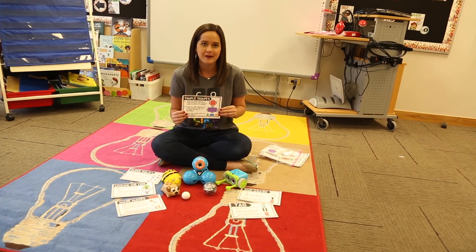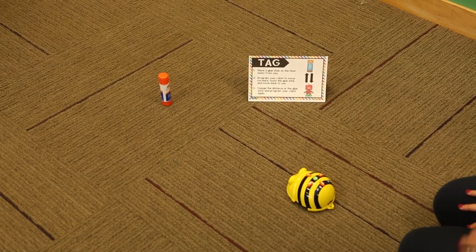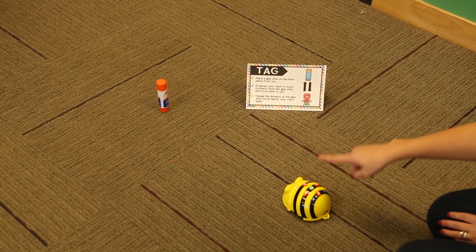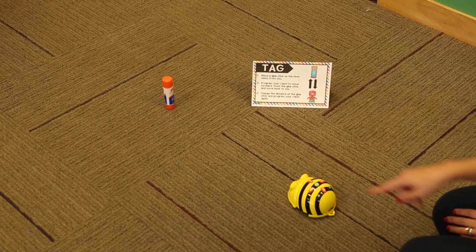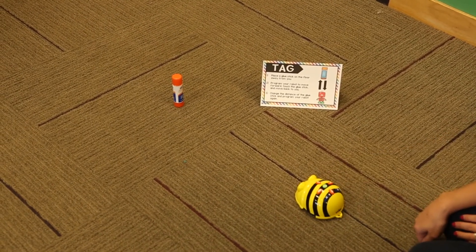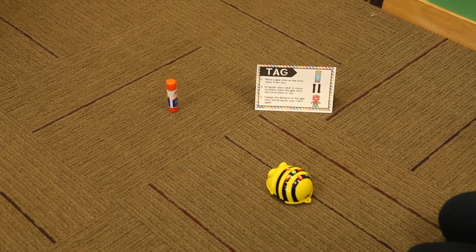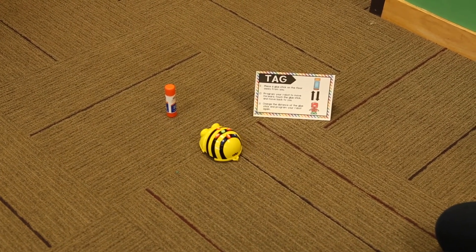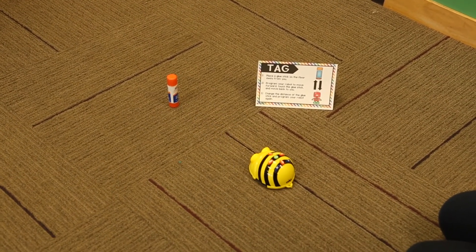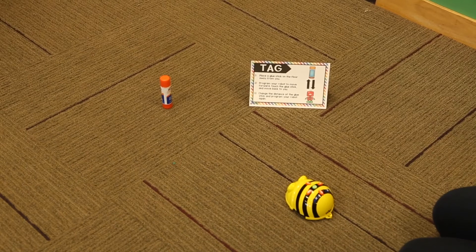The first Bot Basics lesson is called Tag — one of the very first ones I like to try with my students. You can use any type of robot for this activity. All they need to do is place a glue stick away from them on the floor, then program their robot to move forward, touch the glue stick, and move back. With the BeeBot, we move forward three steps and then backwards three steps, then press go. Then they can challenge themselves by changing the distance of the glue stick and programming their robot again.